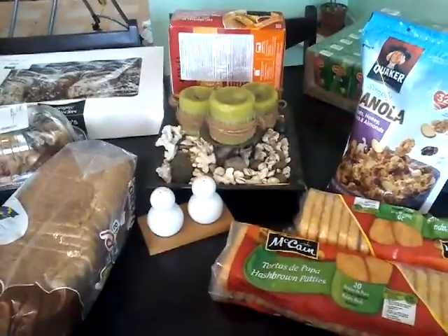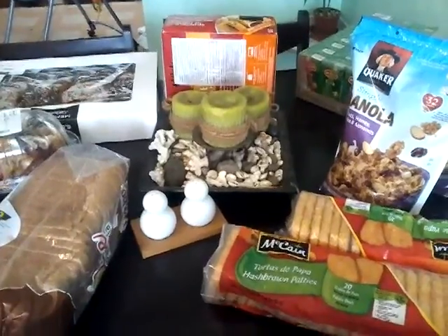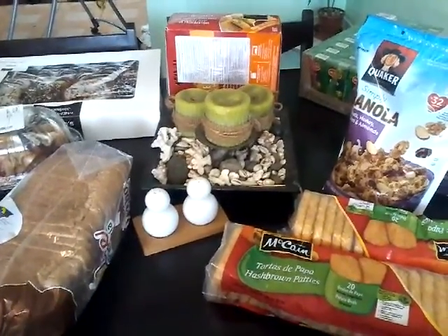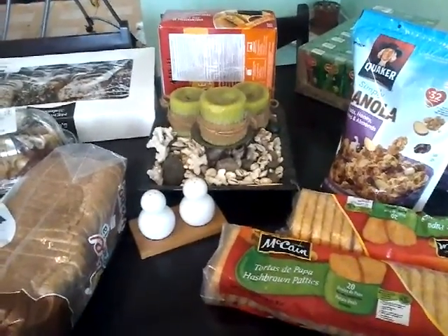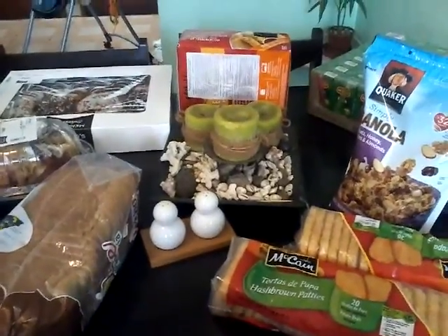We did pick up some chips, but those are the chips that we don't usually like. My father and I picked up the chips, and we don't eat those chips, so I don't know if he's going to return them or what he's going to do. So yeah, that's our bulk haul for this month.